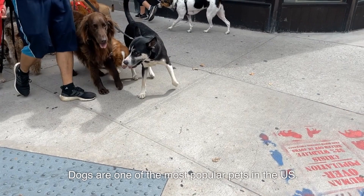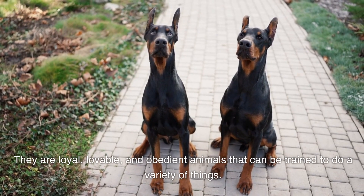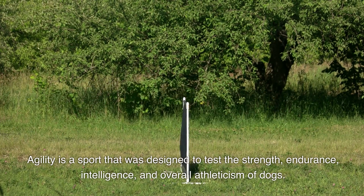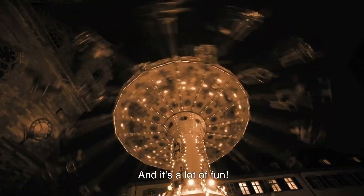Dogs are one of the most popular pets in the United States. They are loyal, lovable, and obedient animals that can be trained to do a variety of things. Agility is a sport that was designed to test the strength, endurance, intelligence, and overall athleticism of dogs. It's similar to obstacle course competitions for humans and it's a lot of fun.